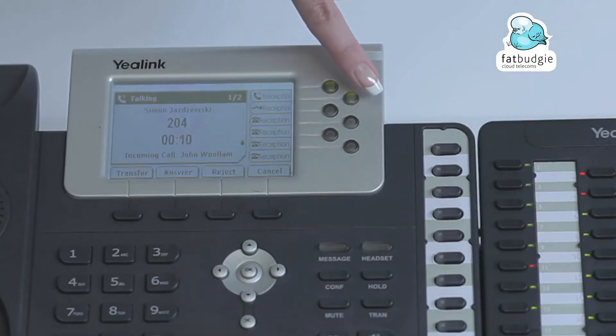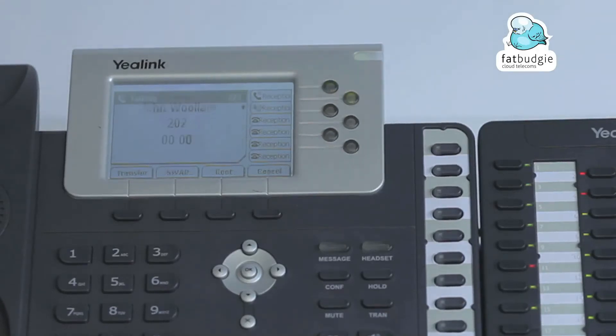To answer the second call, press the second line button. Your first call is now automatically put on hold.